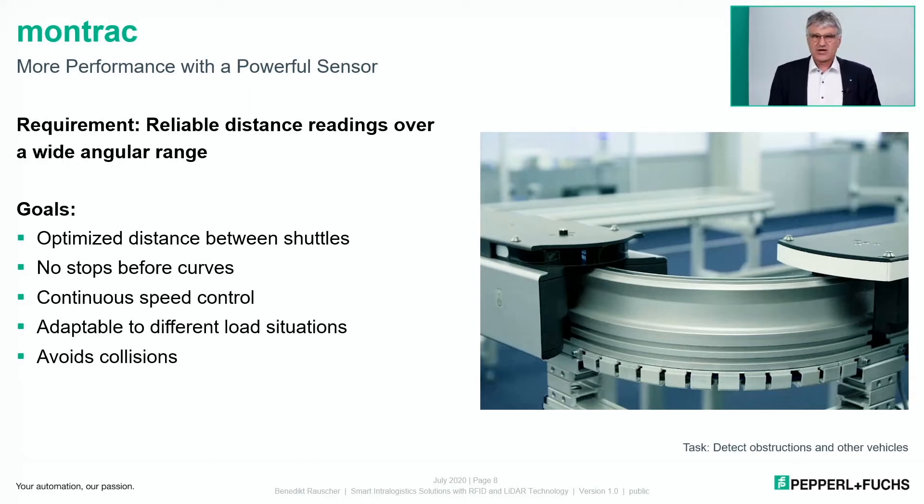If a shuttle has to carry heavy or very large loads, it has to move slower than with smaller loads. The sensor also has to detect obstructions to avoid collisions, which would cause unplanned downtime of the system — something that must be avoided as it impacts performance and cost.